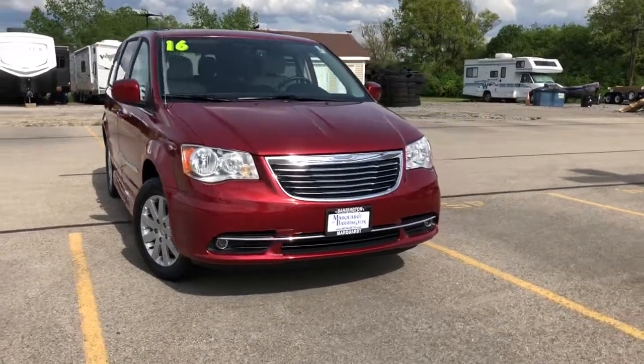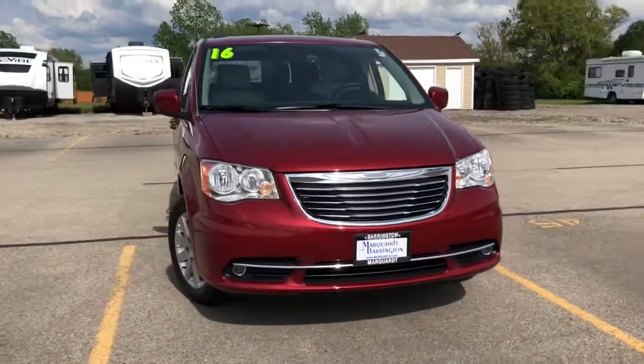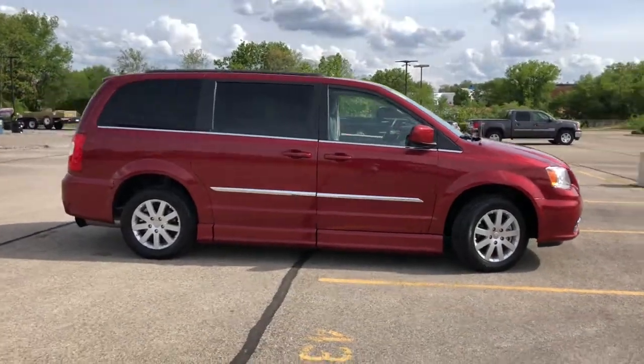You're going to love the 2016 Chrysler Town & Country. This vehicle is an outstanding buy with fewer than 10,000 miles on the odometer. Answer the call to drive boldly into the future.